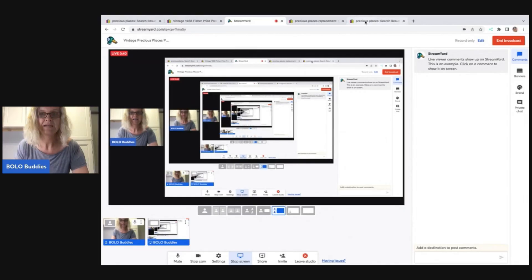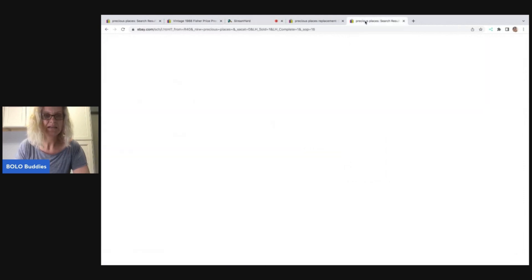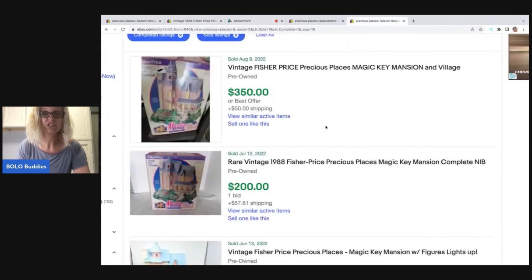What I'm going to talk to you about is the Precious Places Magic Key items. I picked up the gazebo set for a dollar at a garage sale — it was incomplete and it had a bunch of other playset pieces and parts mixed in with it. We're going to first look at the big money bolos and then I'll show you how I parted it out.